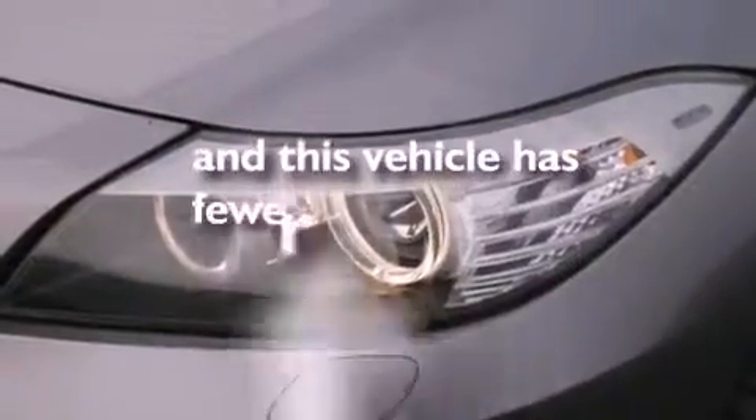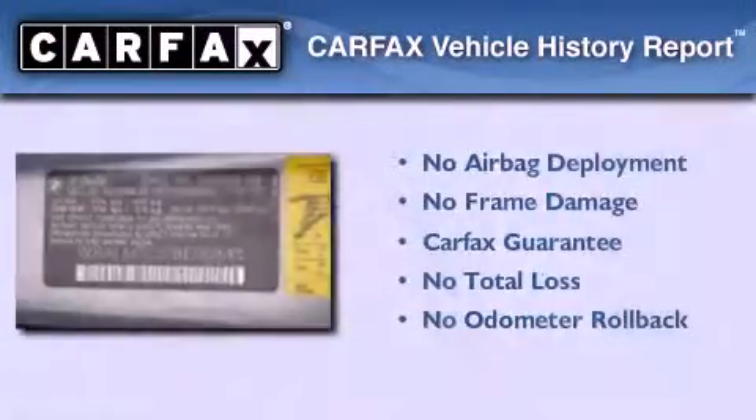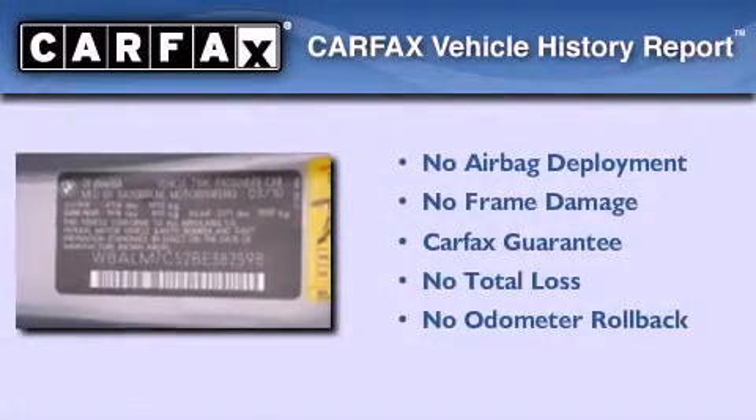This vehicle has fewer than 10,000 miles on the odometer. Not to mention that this BMW qualifies for the Carfax buyback guarantee.